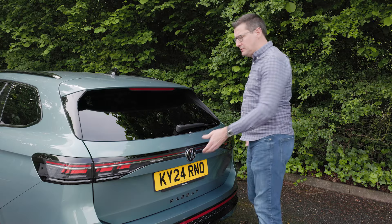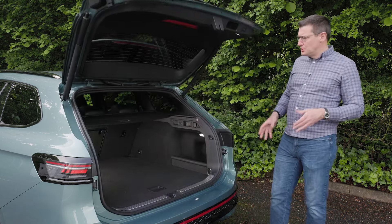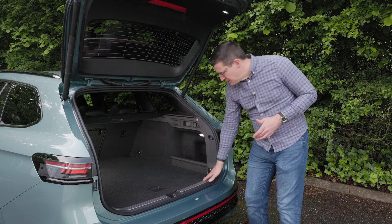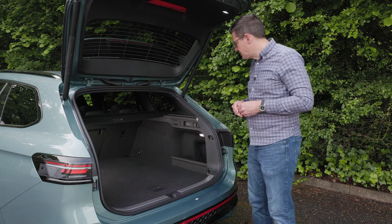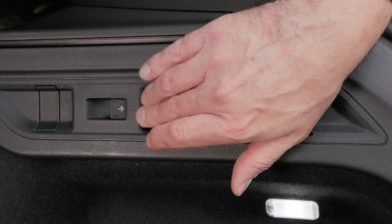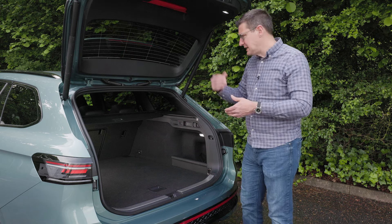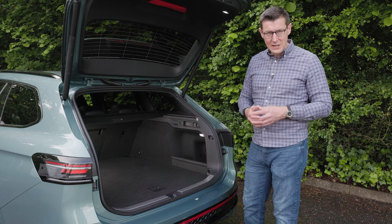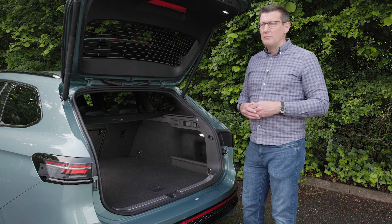The old Passat was hardly small in terms of luggage space, but the new model is absolutely huge. You get 690 litres for your holiday bags. There's no load lip to speak of, and the boot floor is nice and low so you don't have to lift heavy items high to put them inside. It's very easy to extend the space using levers either side of the tailgate to fold the back seats down. If you do that and take the parcel shelf out, you have 1,920 litres of space — if that's not enough, you probably need to hire a van.